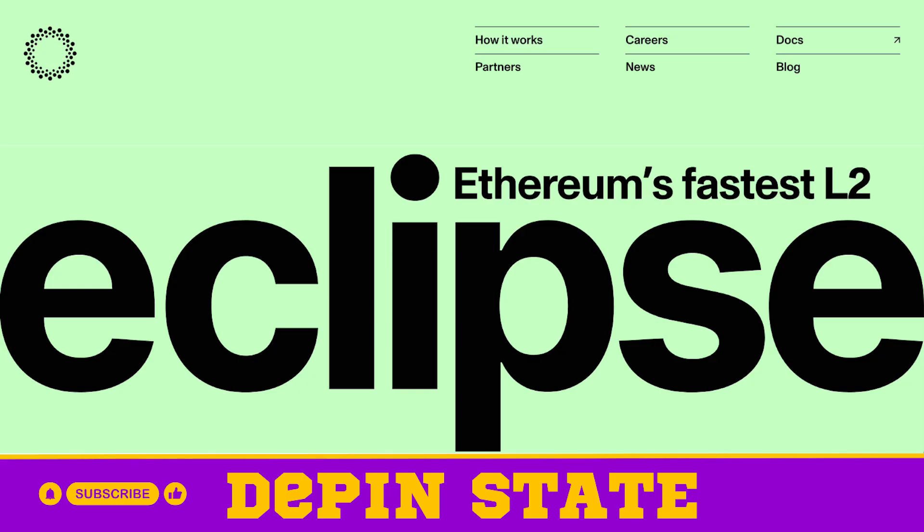Let's take a quick break and talk about today's sponsor, Eclipse Labs. One of the cool parts about doing this show is getting to talk to projects across the space, including backend infrastructure that helps decentralized projects. Eclipse Labs is building Ethereum's fastest layer two to support several decentralized projects. Eclipse leverages the best parts of the modular stack — Solana for execution, Celestia for scalability, and Ethereum for security. Check them out at eclipse.builders.